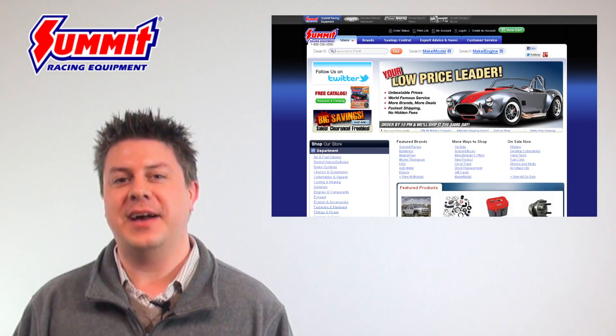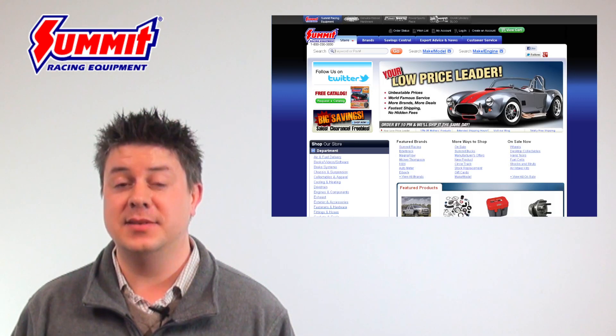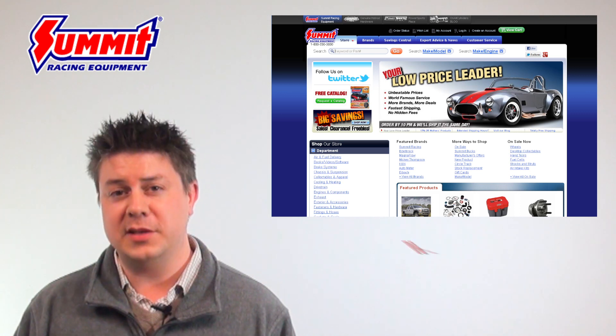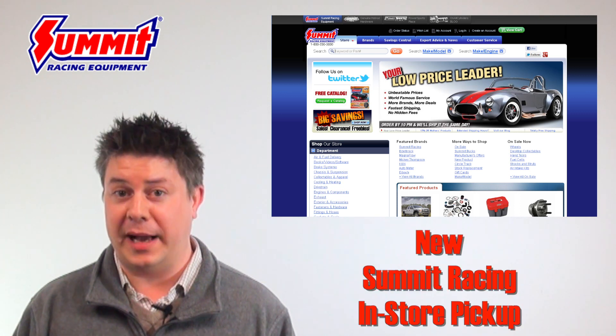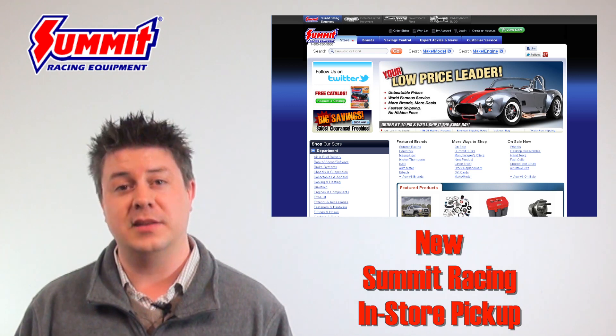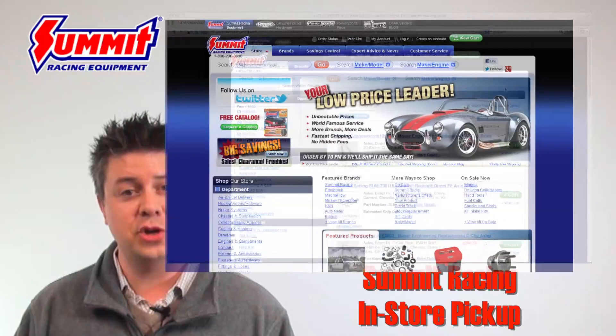You already know Summit Racing has some of the fastest shipping in the industry, but sometimes you just need to get your parts today. If you live near one of our retail locations, we can get you back out on the road or on the track today with our new in-store pickup feature at SummitRacing.com. Let us show you how it works.